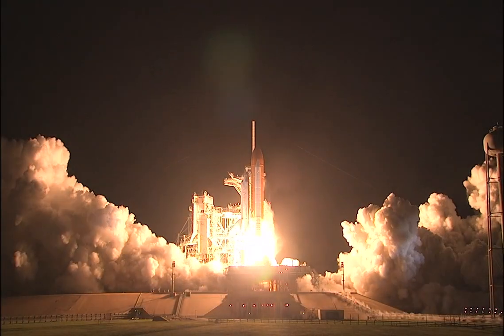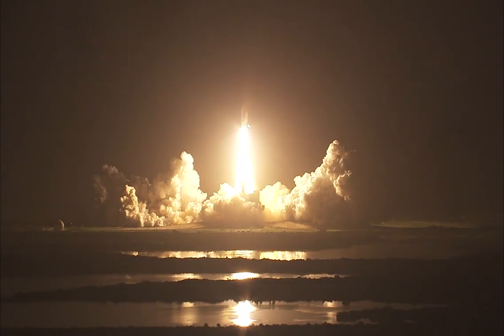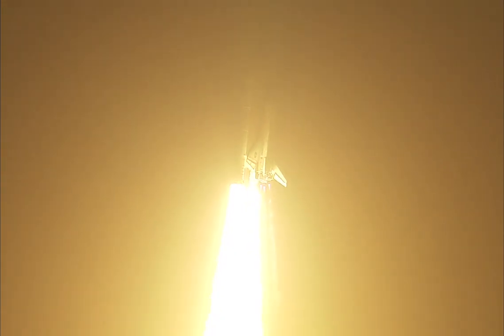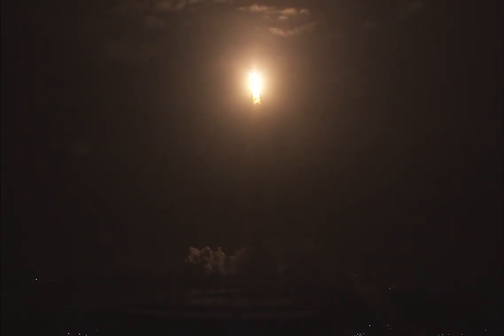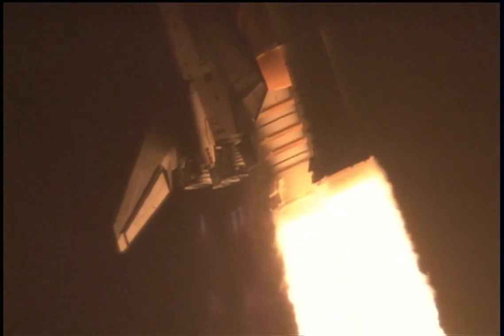Booster ignition and liftoff of Discovery, celebrating its 25th birthday by racking up science and supplies to the space station. Houston now controlling the midnight ride of Rick Sterko and his crew to the International Space Station. Discovery rolling on to the proper alignment for its eight and a half minute ride to orbit. Four and a half million pounds of hardware and humans taking aim on the International Outpost.